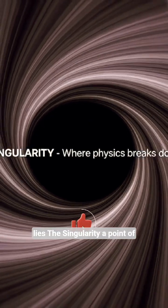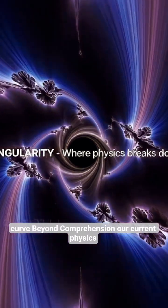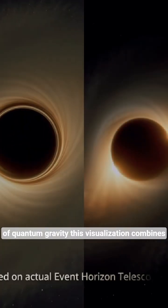Deeper in lies the singularity — a point of infinite density where space and time curve beyond comprehension. Our current physics breaks down here, entering the realm of quantum gravity.